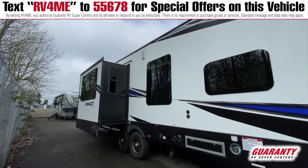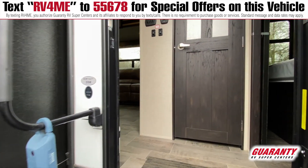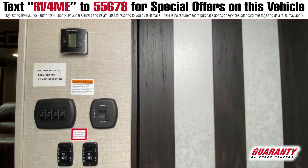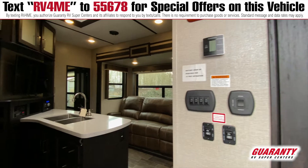On the inside, when you walk in the door you've got your kitchen over here to the left. You've got your stainless steel package — the oven, cooktop, microwave, and fan hood.